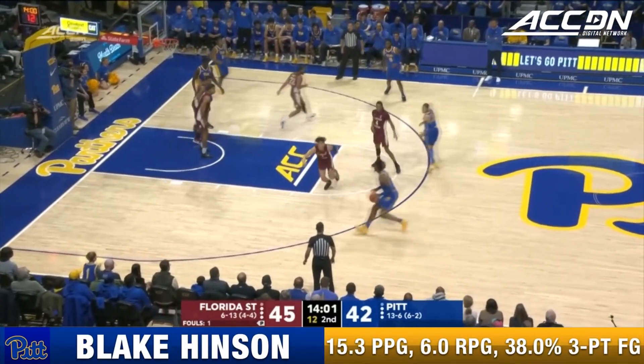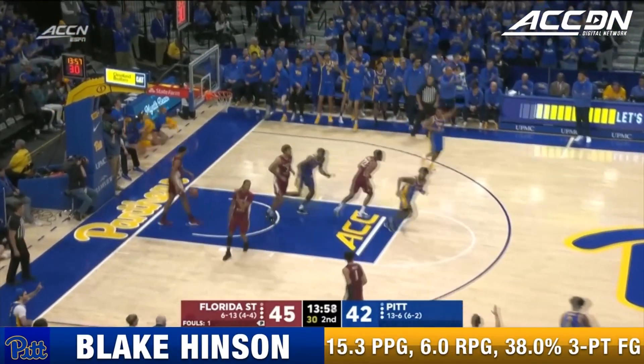Trailed by ten at halftime, now for the tie — Hinson, Hinson.